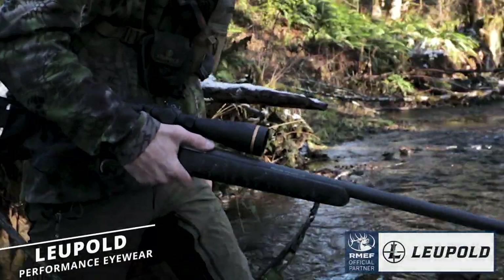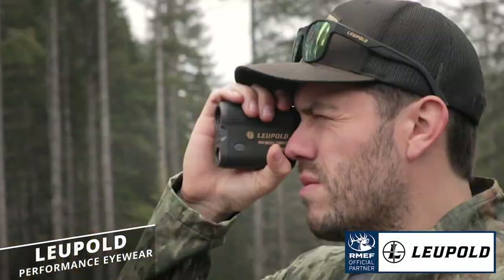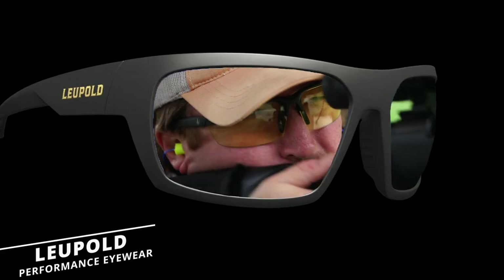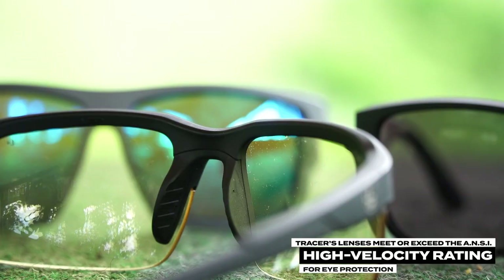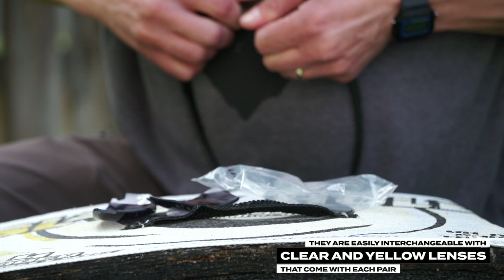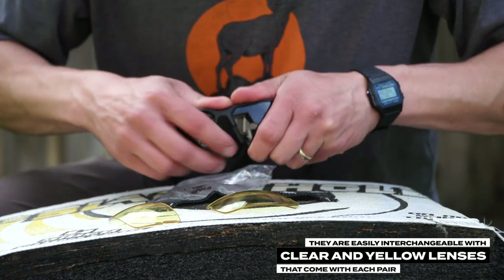For more than a century, Leupold has been making high quality optics, and that legendary quality translates into their new line of performance eyewear. One of five styles available, the Tracer is perfect for time at the range. Tracer's lenses meet or exceed the American National Standards Institute high-velocity rating for eye protection, which means they add a layer of solid protection for your eyes, and they are easily interchangeable with clear and yellow lenses that come with each pair.